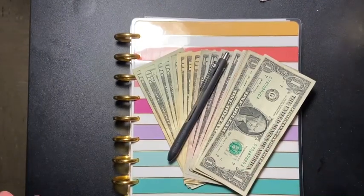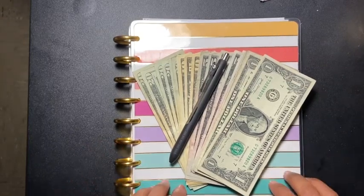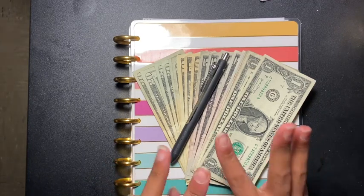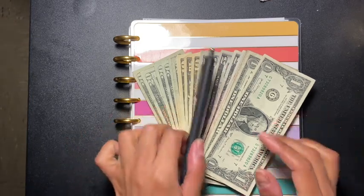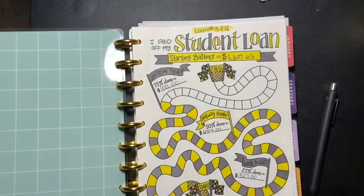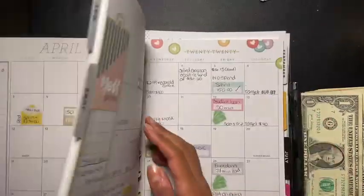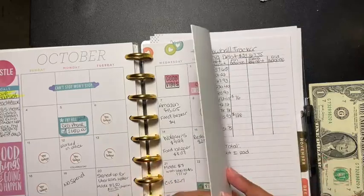Hey guys, welcome back to another video! Today's video is me stuffing my cash envelopes and sinking funds for paycheck number three. Let's get started — I got my money right here. I hope you guys are doing well.